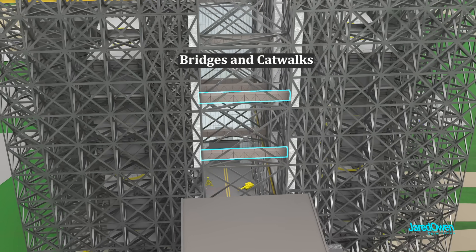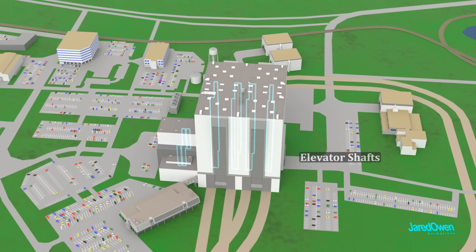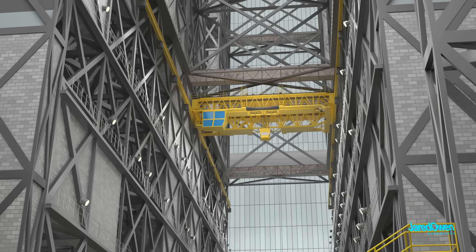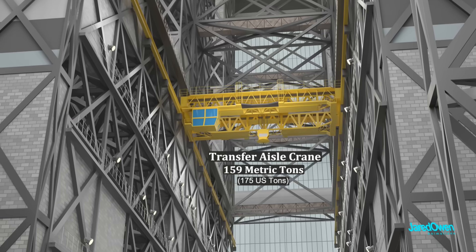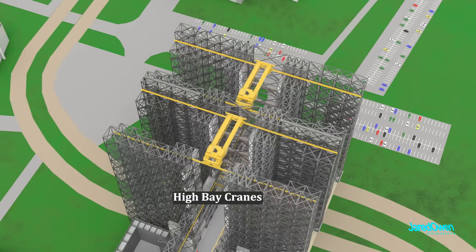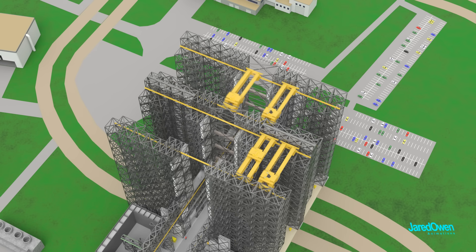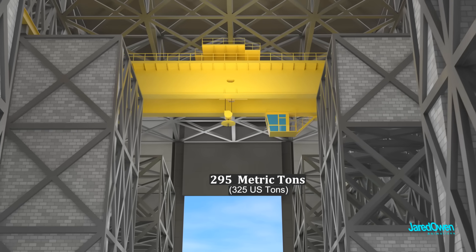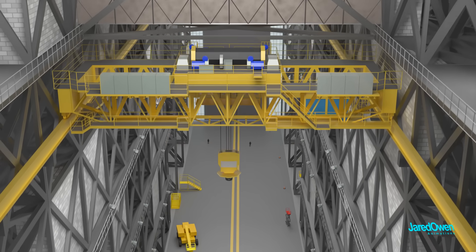There are bridges and catwalks so that workers can get in between the different parts of the building, and plenty of elevator shafts to allow workers to get to the different levels. Inside the building, there are several yellow cranes used to lift the massive pieces of the rocket. There is one crane that goes along the transfer aisle — it can carry up to 159 metric tons. There are also four more cranes that service the high bays; originally there were only two, but now there are four. These service high bays one through four, and the strongest cranes can lift as much as 295 metric tons. The crane operator goes inside a cab high up — I hope they're not afraid of heights.